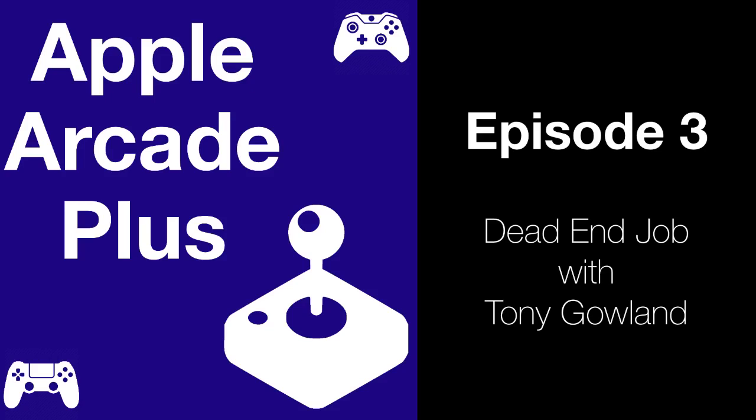If you enjoyed this episode, please head over to Apple Podcasts and leave a review. Every review goes a really long way in helping others discover this show. You can send your feedback to me at applearcadepodcast@gmail.com. You can find the website at applearcadepodcast.com and you can follow the show on Twitter at applearcadeplus.